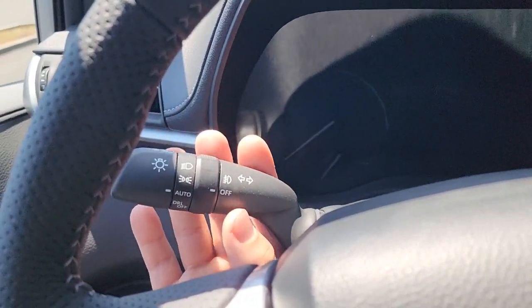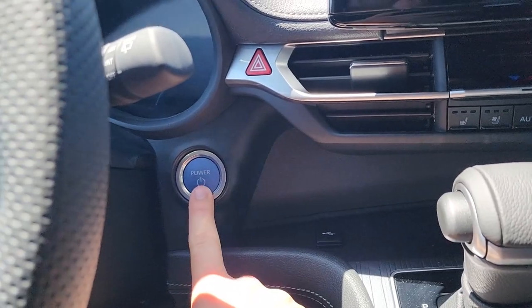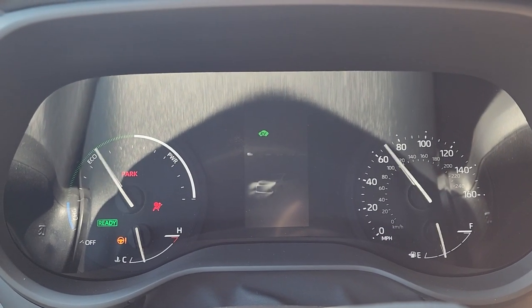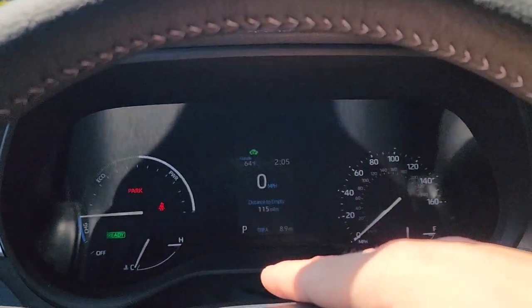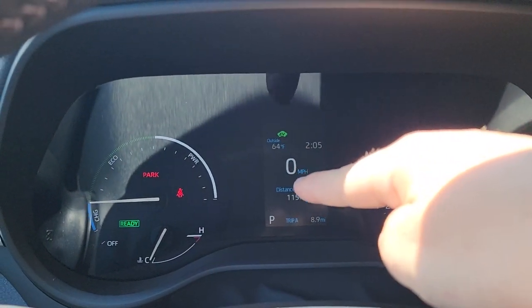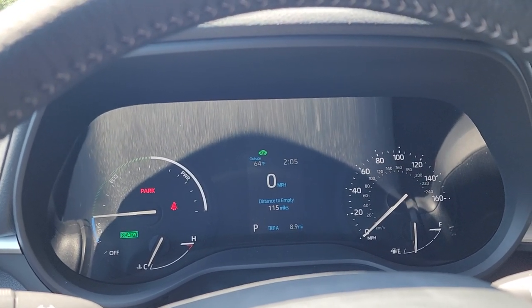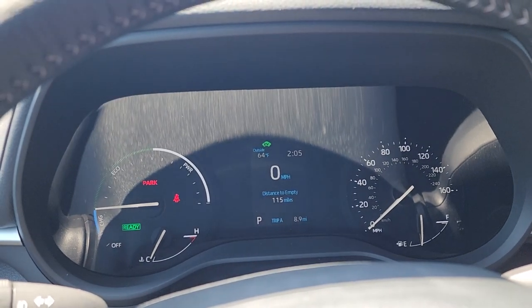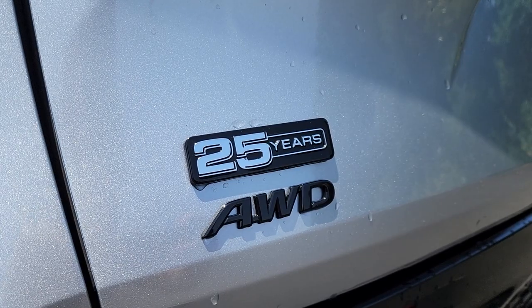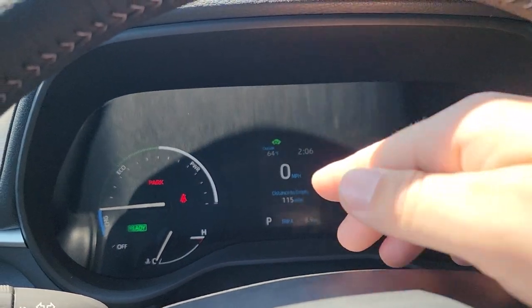Behind the steering wheel we have turn signal indicators, headlights set to auto, wiper controls, and a blue start/stop button. When turned on, the startup graphic on the four-inch gauge screen says XSE — not 25th Anniversary Edition — which really shows how little Toyota did to differentiate this special edition from the XSE. It kind of feels like it's just the XSE model with special floor mats and a badge; it wouldn't have taken much to add a custom startup graphic.